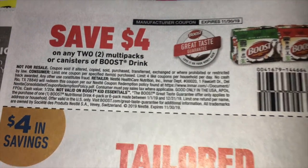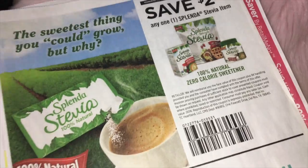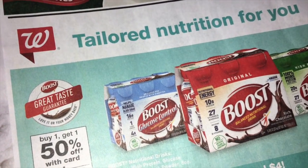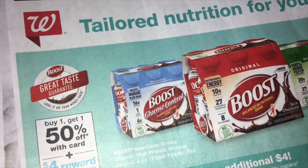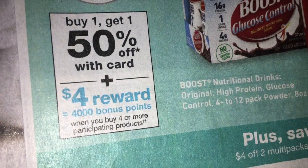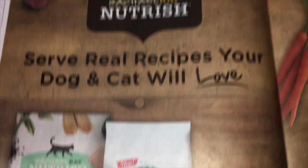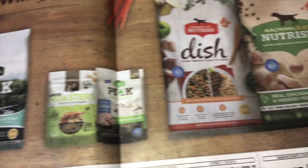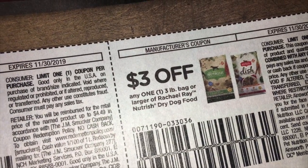And then we have save $4.00 on two multi-packs of Boost. And Stevia — save $2.00. Splenda. And this is just an ad telling us that the Boost is going to be buy one get one 50% off at Walgreens, and when you buy four you're going to get a $4.00 register reward. And then we've got Nutrish — this is the Rachel Ray Dog and Cat Food. We're getting coupons: $2.00 off of one three-pound bag, and then buy one get one free, and $3.00 off of one three-pound bag.